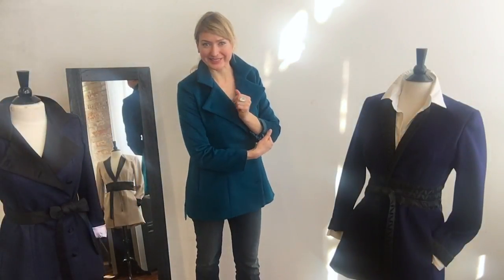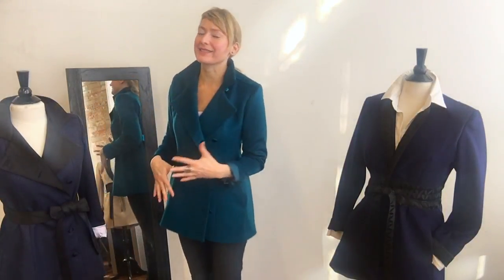Hi everyone. It's Tess at the Crown Studios here, and we have Secret Style Saturday special edition because it's Valentine's Day, and we have some fantastic, yummy, luscious, romantic pieces for you.